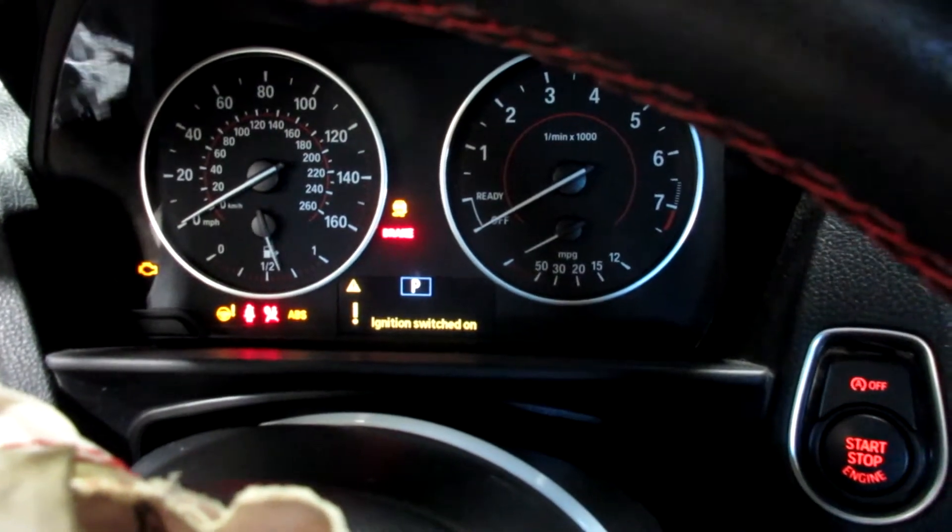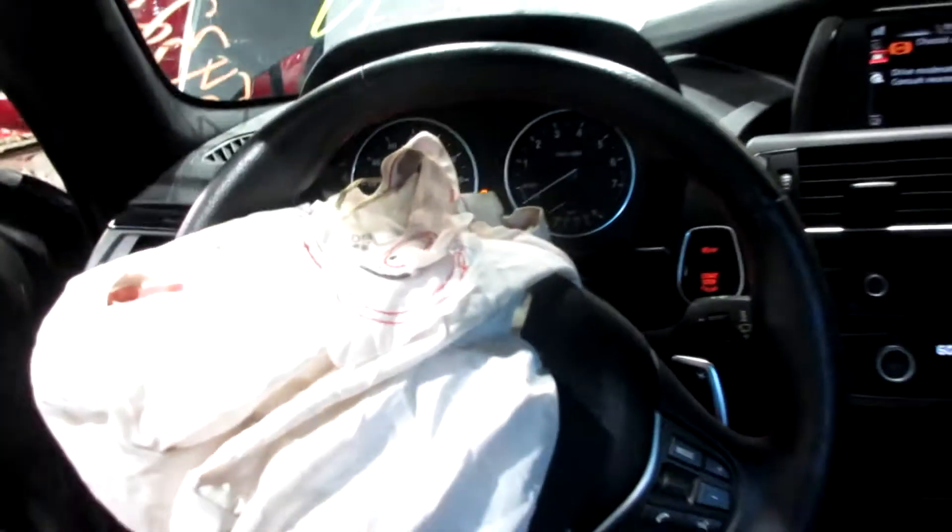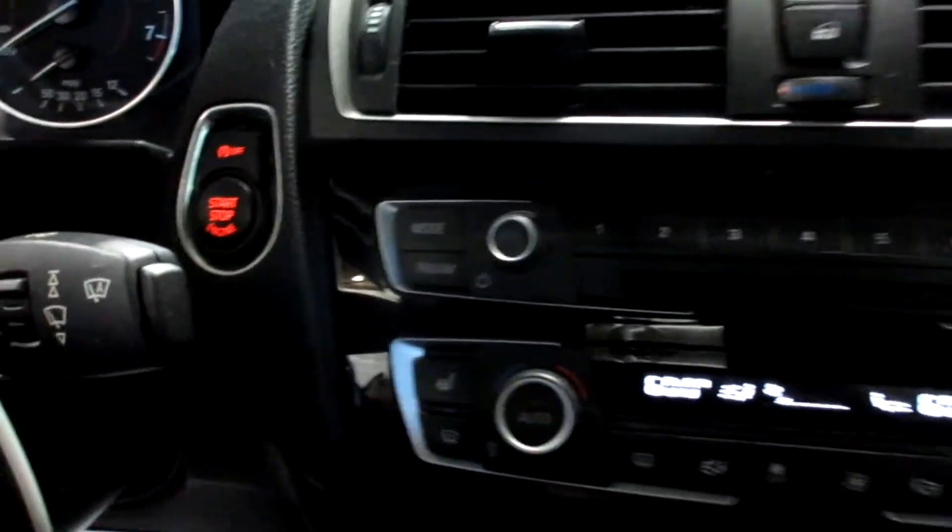This vehicle currently has 54,327 miles on the motor. Nice display screen there — radio, CD player, push button ignition, dual zone temp controls.